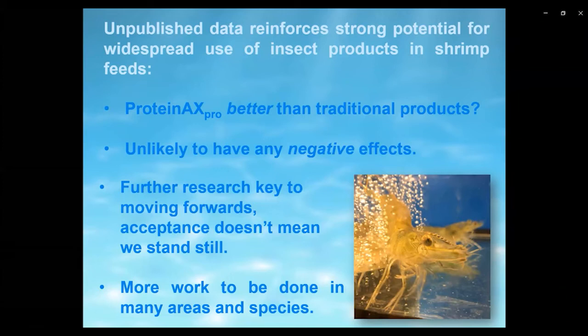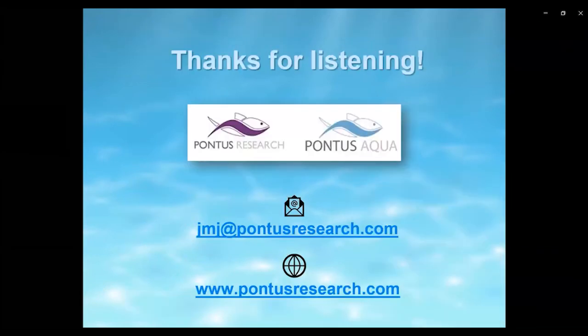Further research is key to moving things forward — acceptance doesn't mean we stand still, there will always be things to do and things to prove. There are many areas where work can continue, and we very much hope this will be the case with us, Protix, and other companies moving forward. Thank you very much for listening.